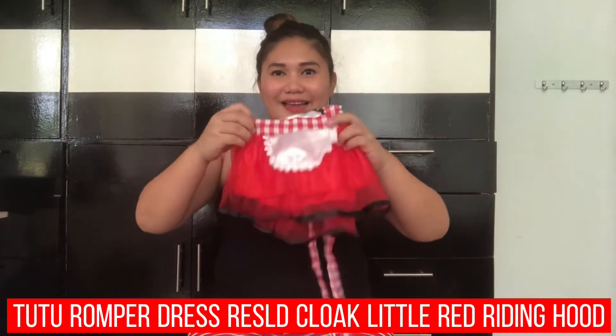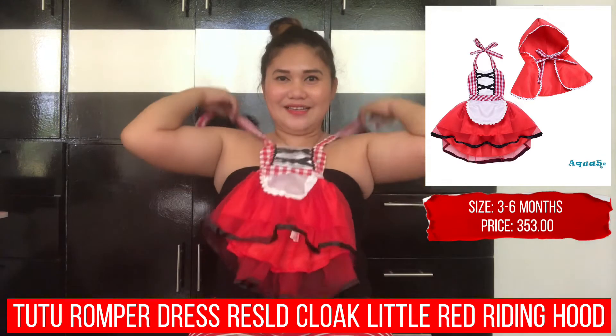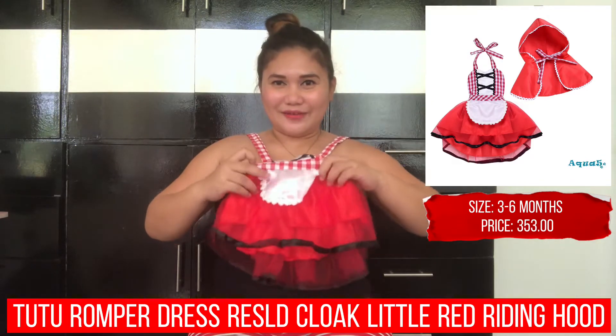So, next. I'll just post on the side how much the prices are for the things I bought, and where I bought them. Next is this... Little Red Riding Hood outfit. So, Little Red Riding Hood outfit!